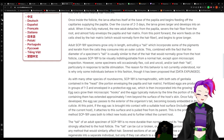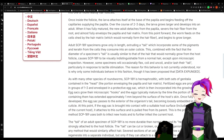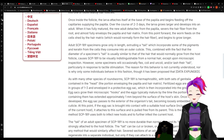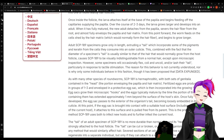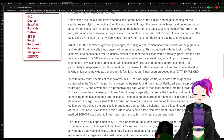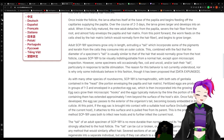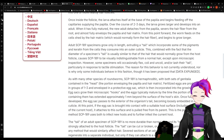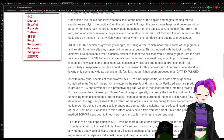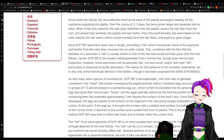This, combined with the fact that the diameter of the species' tail is usually similar to that of the hair that would normally grow from the host follicle, causes SCP-189 to be physically indistinguishable from a normal hair except upon microscopic inspection. However, some specimens will occasionally flex, coil and uncoil, and/or latch their tail, particularly in response to tactile stimulation. The reason for this behavior is not currently understood, nor is why only some individuals behave in this fashion, though it has been proposed that — then expunged.